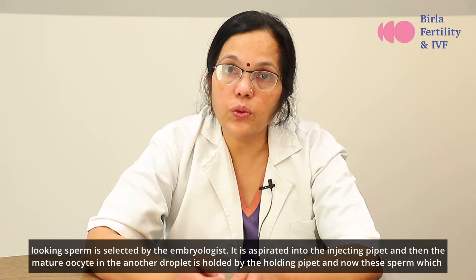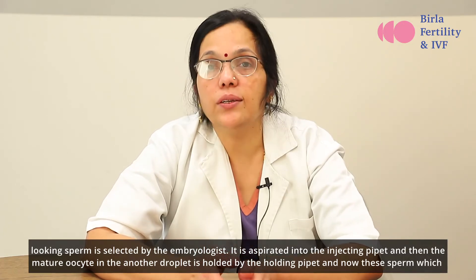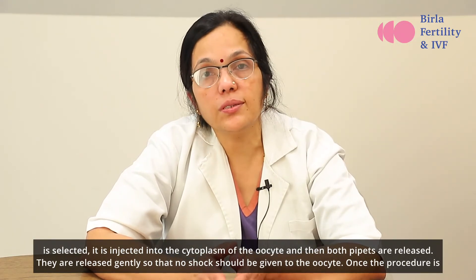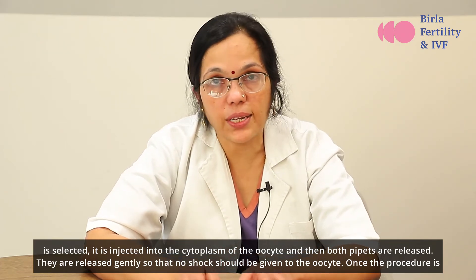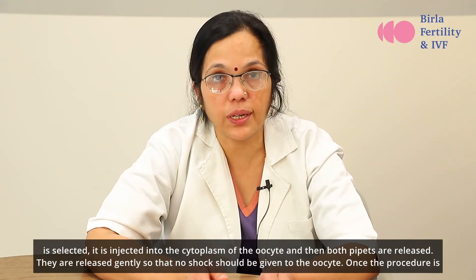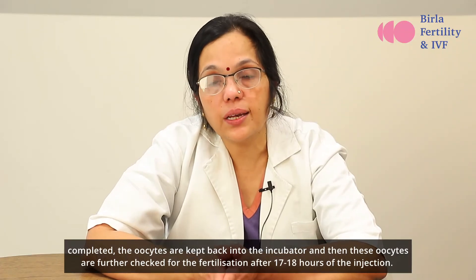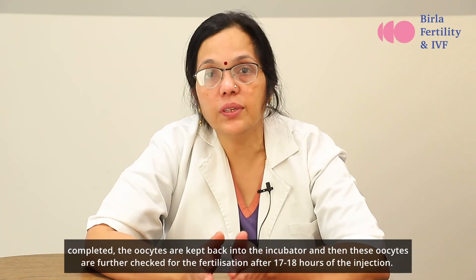The selected sperm is aspirated into the injecting pipette, and then the mature oocyte in the other droplet is held by the holding pipette. The selected sperm is injected into the cytoplasm of the oocyte, and then both pipettes are released gently so that no shock is given to the oocyte. Once the procedure is completed, the oocytes are kept back into the incubator and checked for fertilization after 17 to 18 hours of injection.